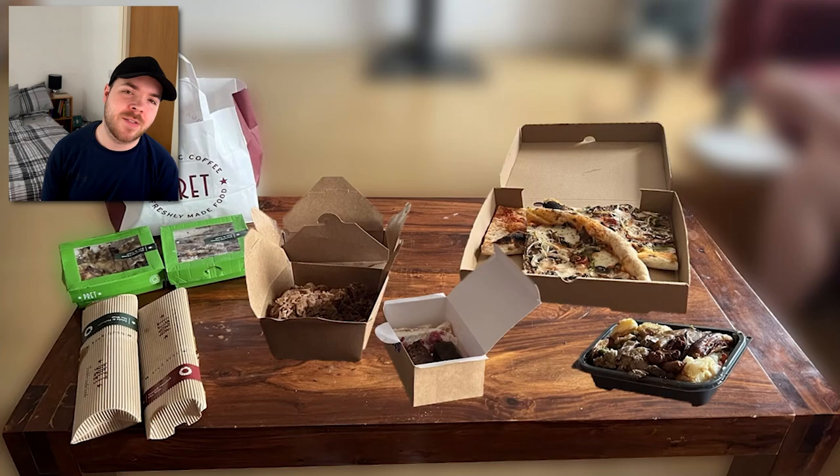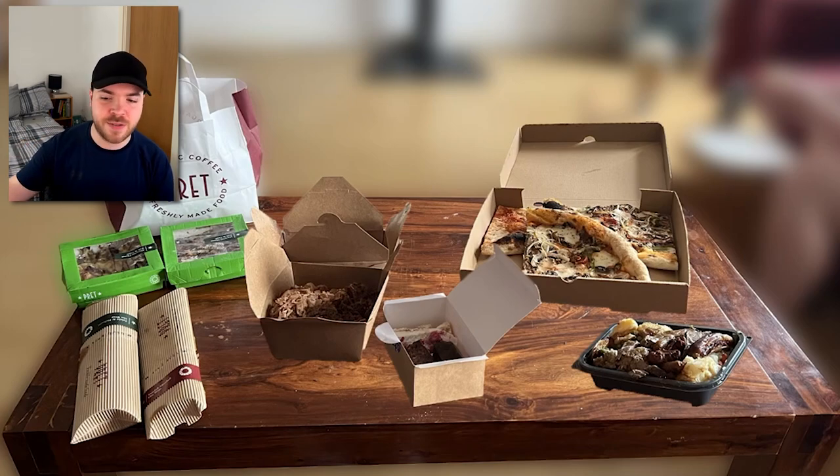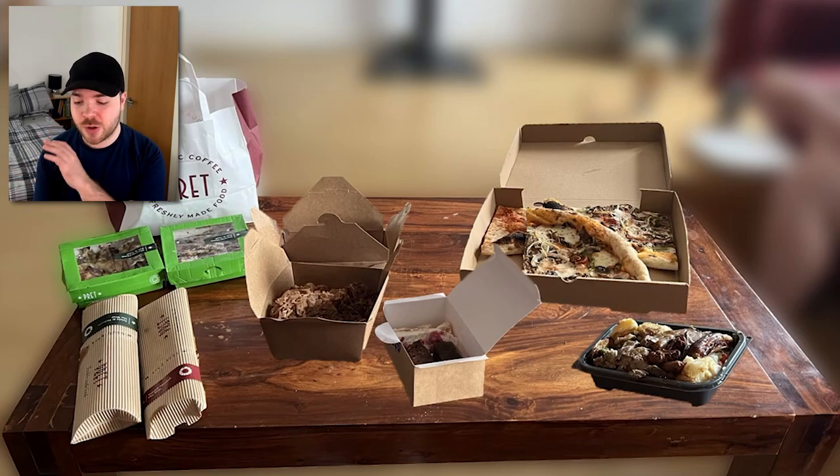Looking at the final table with everything on it — our Pret bag, burritos, desserts, pizzas, and carvery — our total cost for a whole week's worth of food was £18.18. If we'd bought all this straight from the shop at full price, it would have cost £72.67. That is a huge saving, and it really is just so simple and easy. If you're ever struggling for something to make for tea and want something nice without having to think about it, I'd definitely recommend downloading Too Good To Go and seeing what's available in your area.